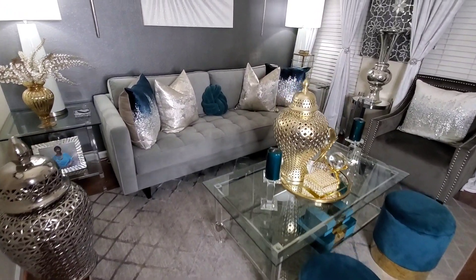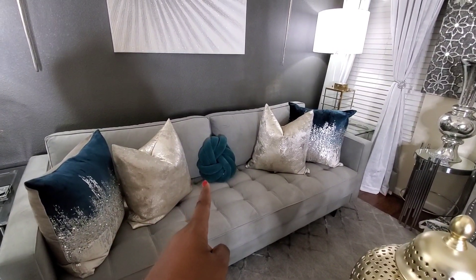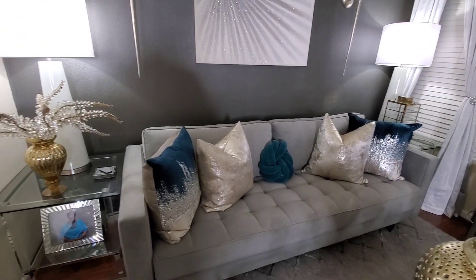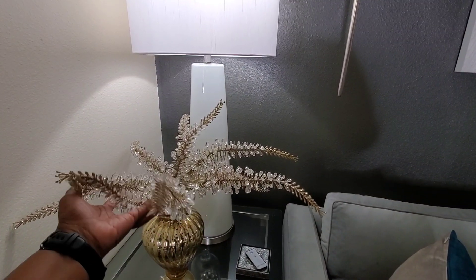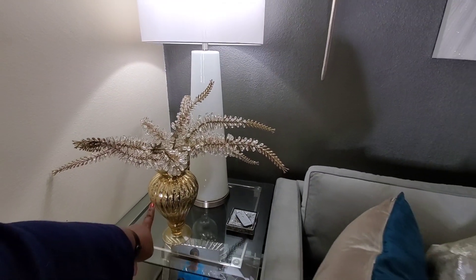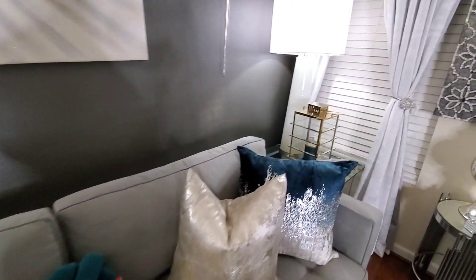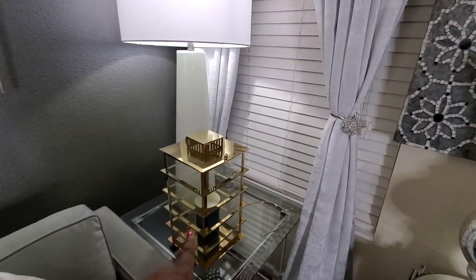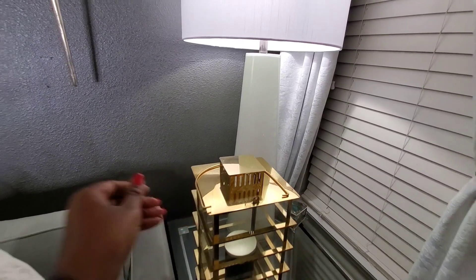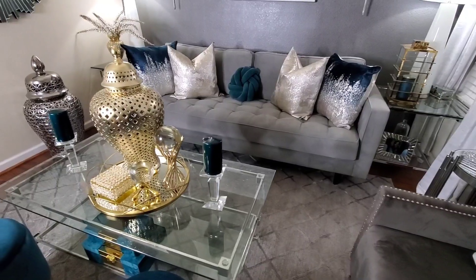This is a better view of the room. My little knot pillow came from Burlington — if it came from Wayfair I'll leave a link below. These little items came from Pier 1, this vase came from Home Goods, and my lantern over here — I didn't put the top on it — also came from Home Goods. Here's a better view of the gold and teal.